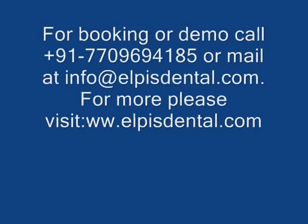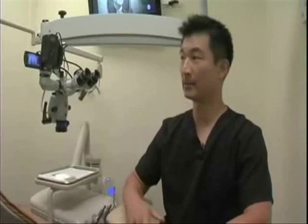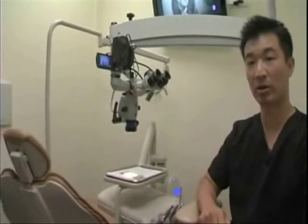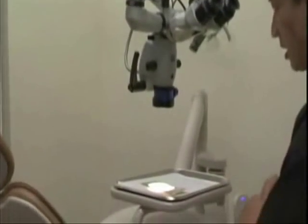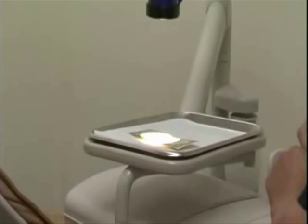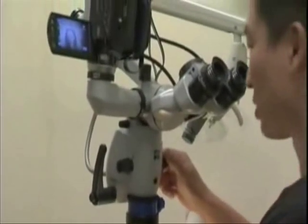We utilize a surgical microscope. This is our Zeiss surgical microscope and it's hooked up to a high definition video camera that can basically show what's going on in your mouth. As a demonstration, I have put a dollar bill on here and you can see on our LCD monitor what I'm actually seeing through these oculars.